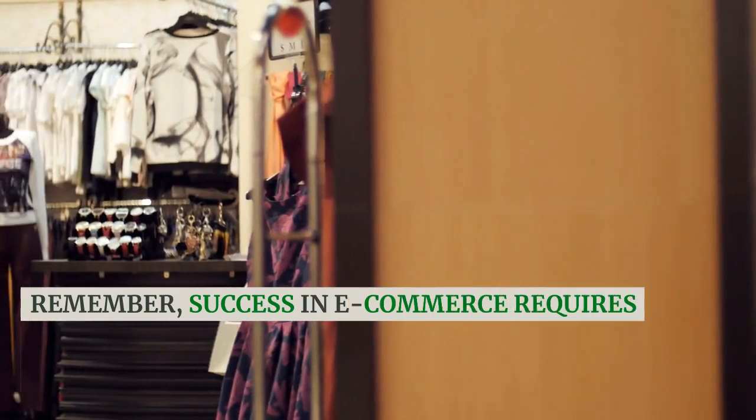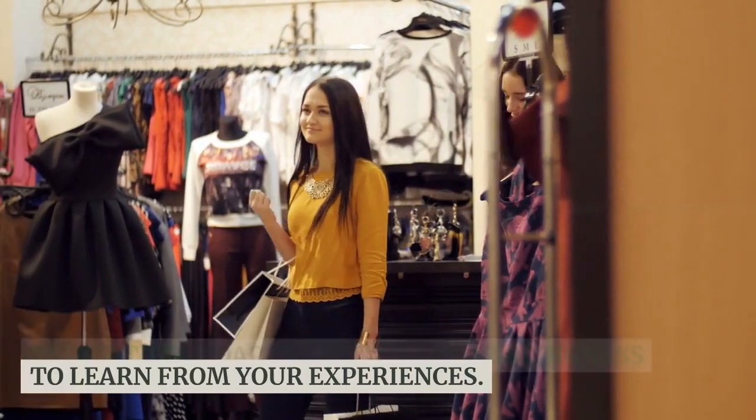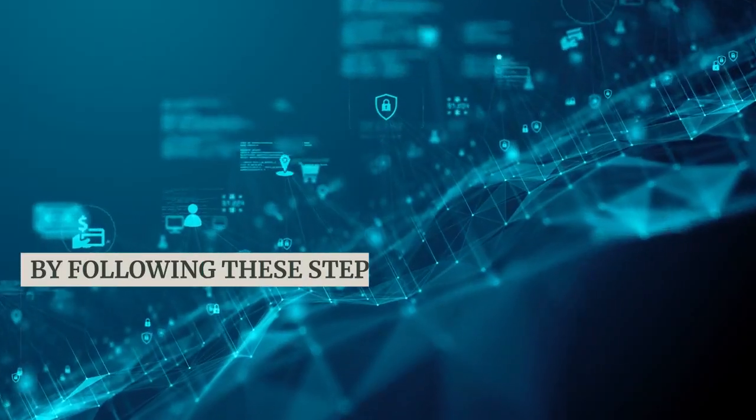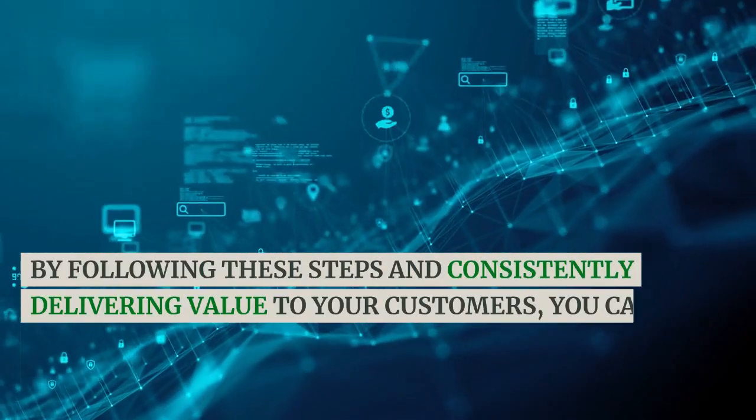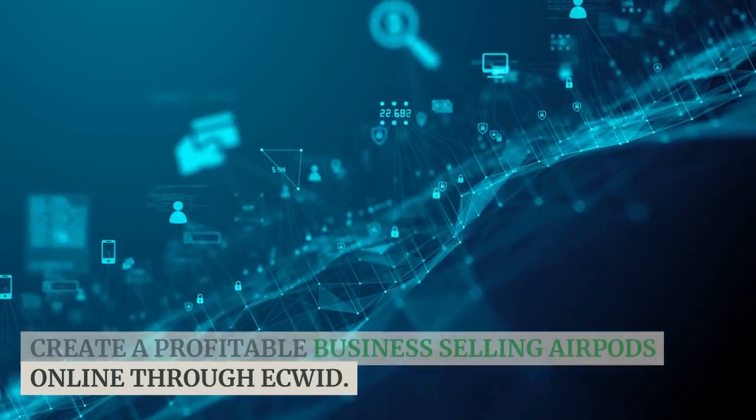Remember, success in e-commerce requires dedication, adaptability, and a willingness to learn from your experiences. By following these steps and consistently delivering value to your customers, you can create a profitable business selling AirPods online through Ecwid.